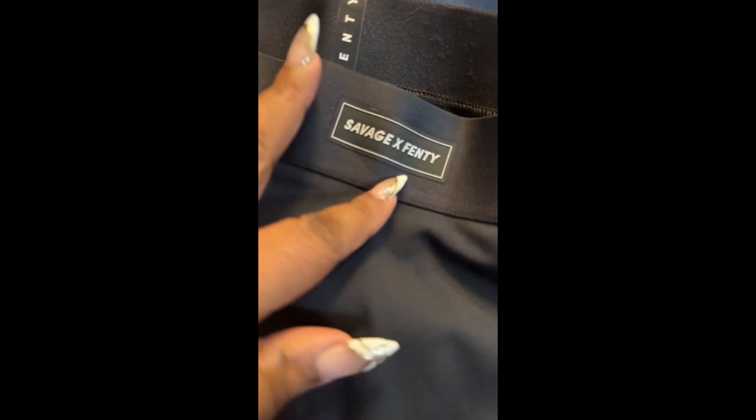The next thing I got is some black leggings. Here they go — some nice black leggings I'm gonna wear if I go work out or underneath something cute. It has a nice band with the Fenty logo, and it is thick and stretchable.